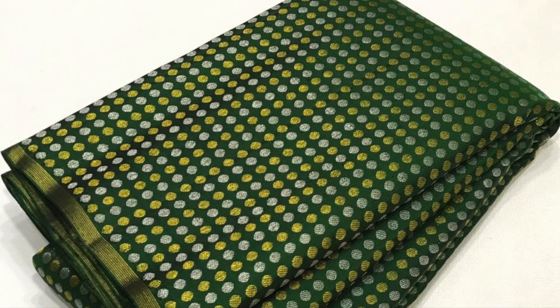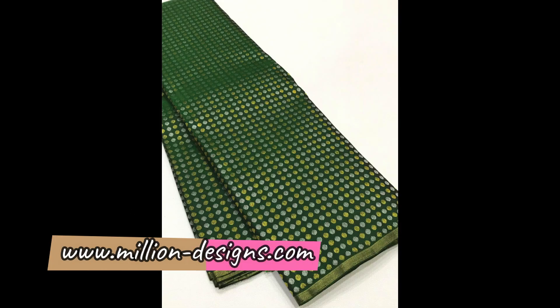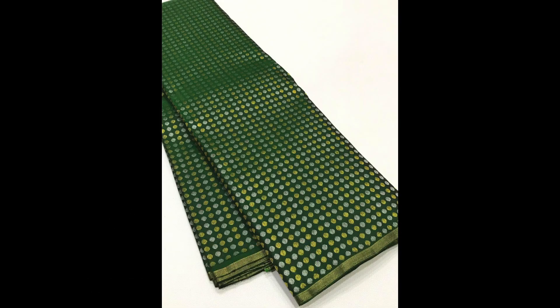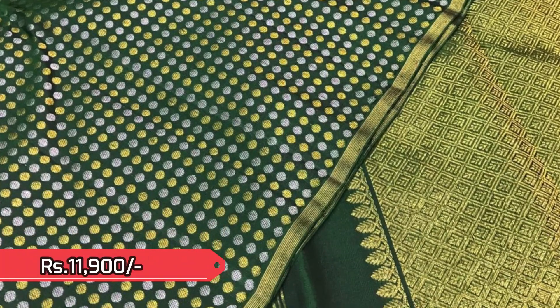Next enchanting piece is this beautiful forest green with silver as well as golden zeri butas all over the body, very richly woven with 1 inch golden zeri border. It is priced 11,900. The folded part is the blouse piece.